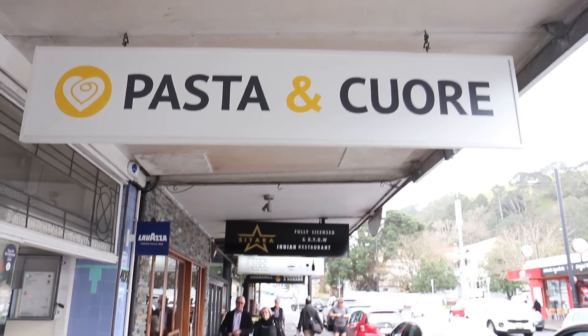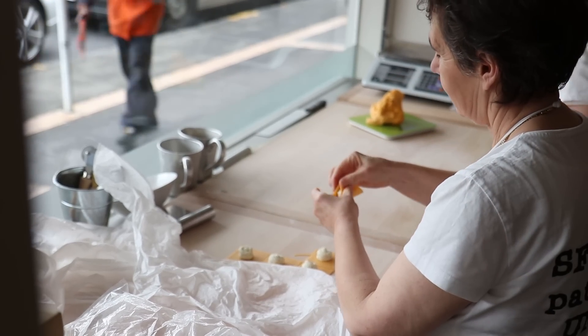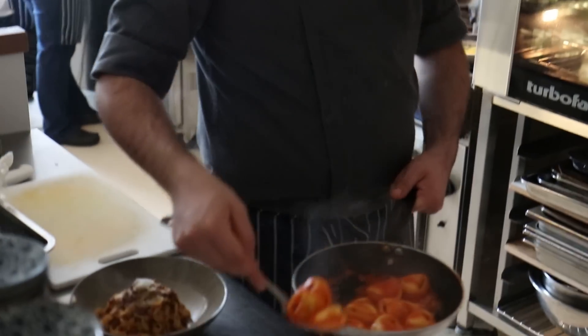Our first stop is Pasta & Kore in Mount Eden. This place specializes in fresh, heartfelt, handmade pastas which you get to see the chefs preparing the moment you enter their store. This place is steeped in history with precious recipes that were passed down from the owner's grandmother.